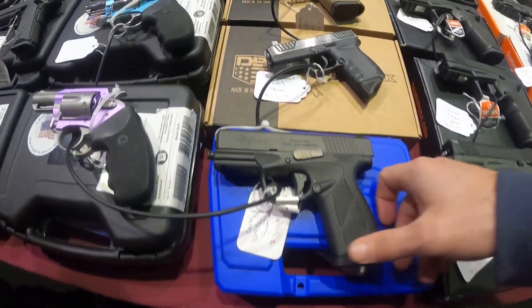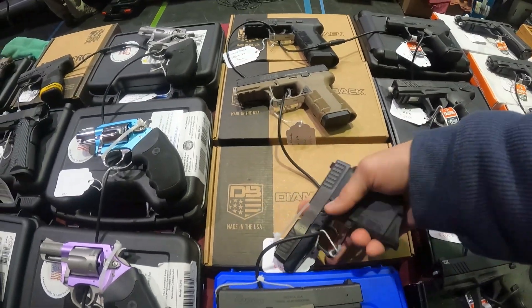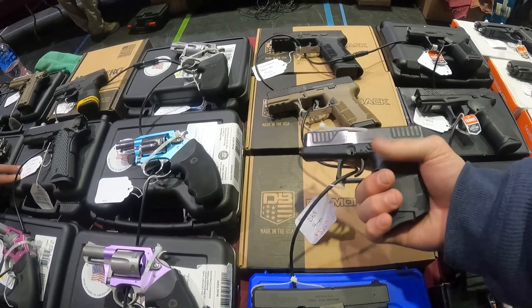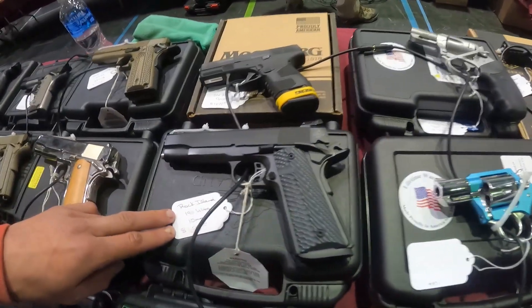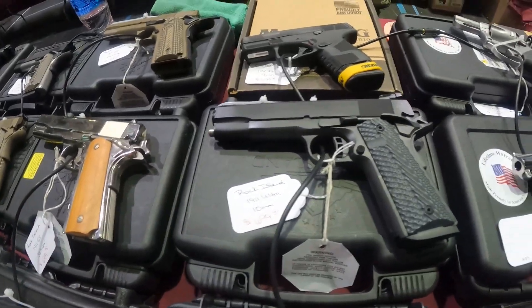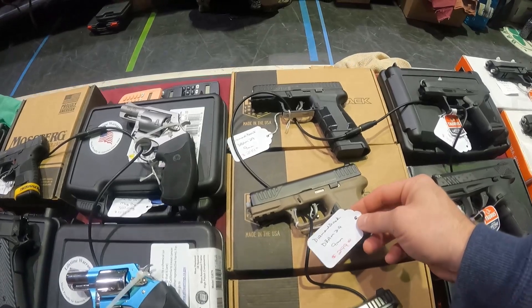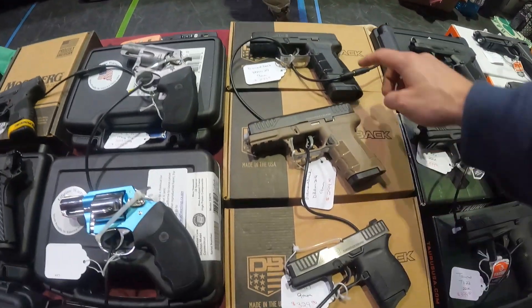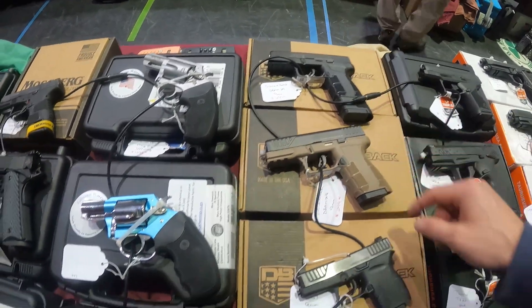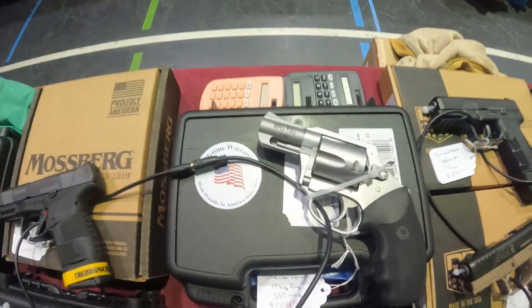Got a Bersa $350 9mm Diamondback — man, that's a nice little carry. Look at this little thing — feels good in the hand. Got a Rock Island 10mm $700. Another Diamondback 9mm $300. I like this smaller one actually — I've been looking for a smaller concealed carry.